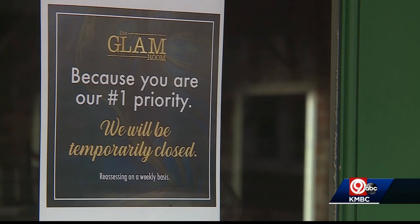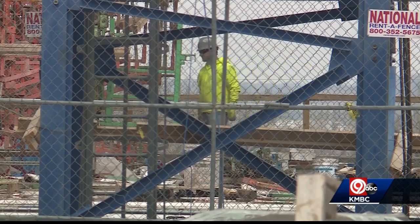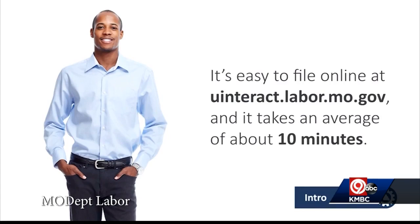The virus is ripping through the economy. The signs, literally, are everywhere. Missouri's latest unemployment numbers may come out on Thursday. The state says the best way to apply for unemployment is online at the Department of Labor. It's easy to file online at uinteract.labor.mo.gov.